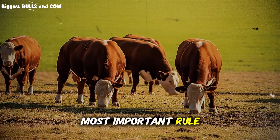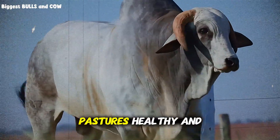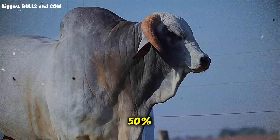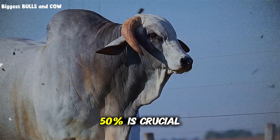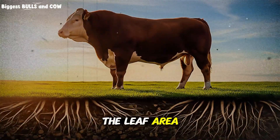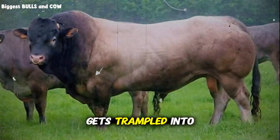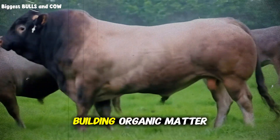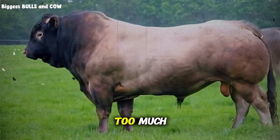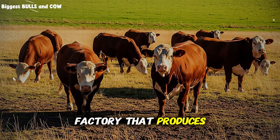Now for the most important rule of pasture management: take half, leave half. To keep your pastures healthy and productive, you should never let your cattle graze more than 50 percent of the available forage. The remaining 50 percent is crucial. Part of it is the solar panel of the plant — the leaf area it needs to capture sunlight and regrow quickly. The other part gets trampled into the ground, feeding the soil microbes, building organic matter, and creating a natural fertilizer. When you graze too much, you're not just taking food from the cow for tomorrow — you're crippling the factory that produces the food.